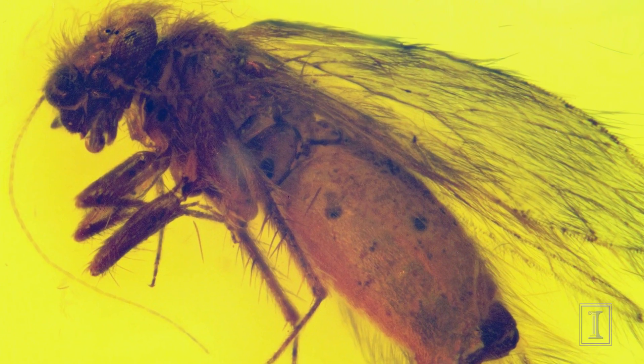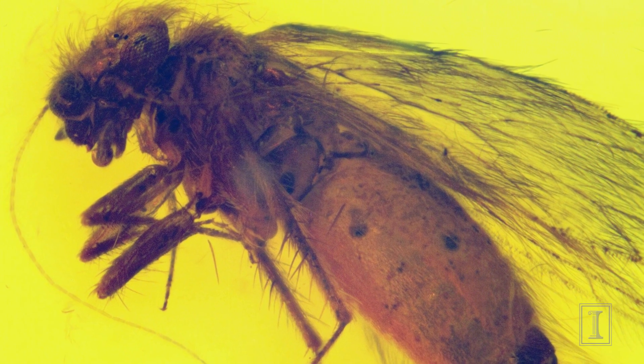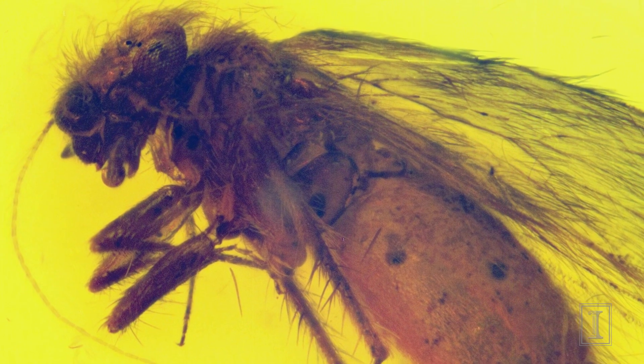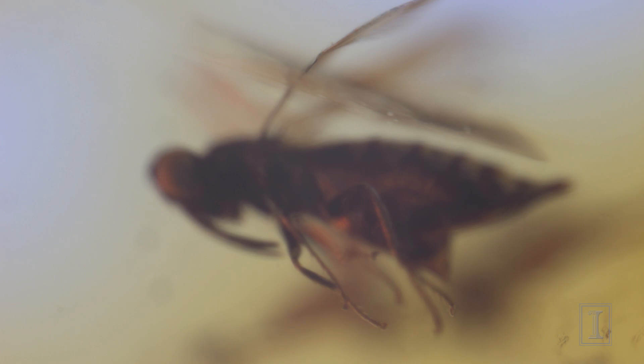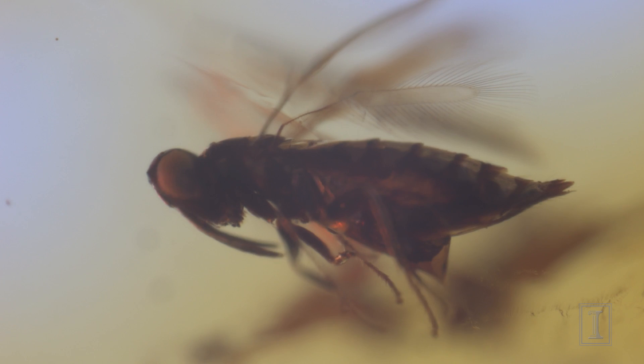No other geological period has anything else like that. They're extraordinarily valuable. It's like having a little window into an ancient world — you can sort of look through this lens and see a glimpse of life as it was 20 million years ago.